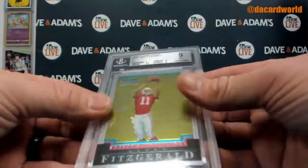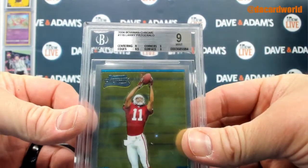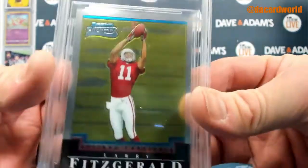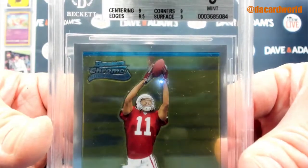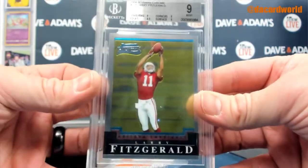I like the old — we've got some old guys here. 2004 Bowman Chrome Larry Fitzgerald, Beckett 9. 9 on the surface, corner centering and a 9.5 on the edges.